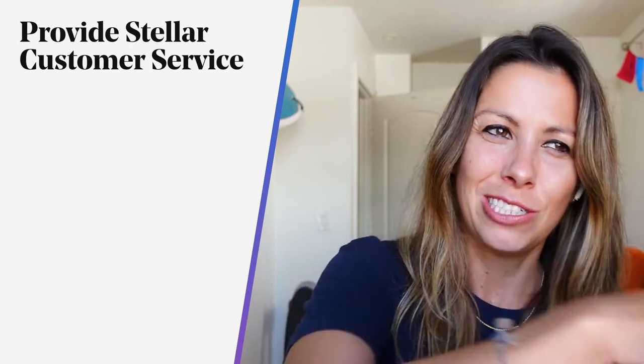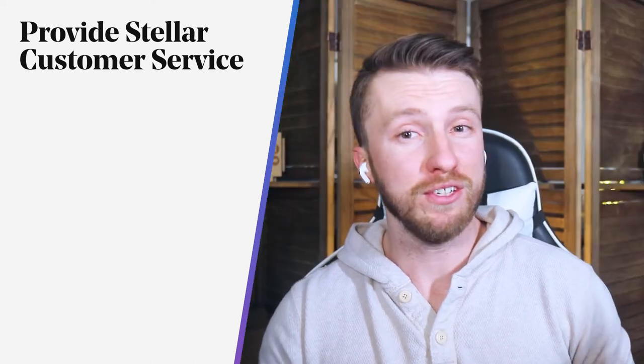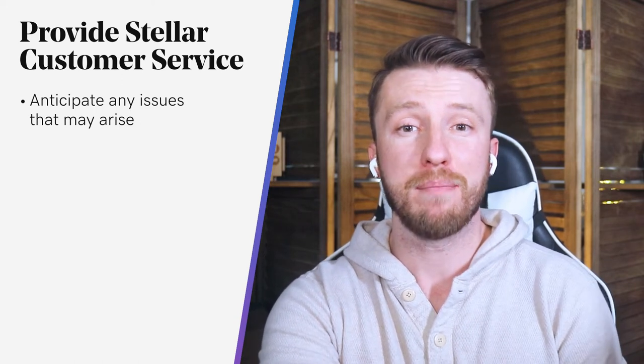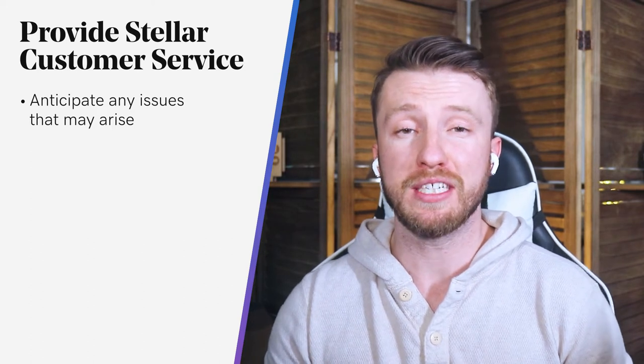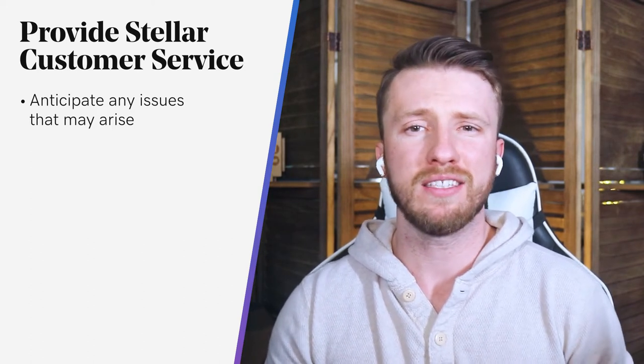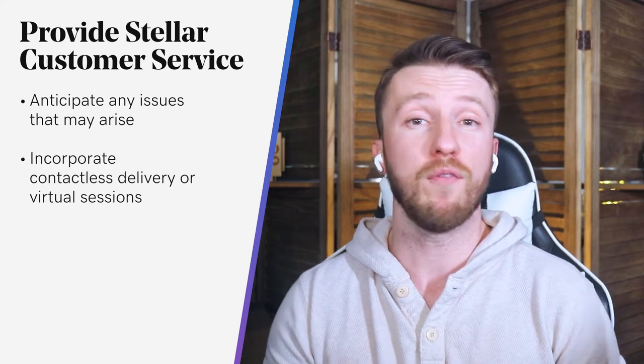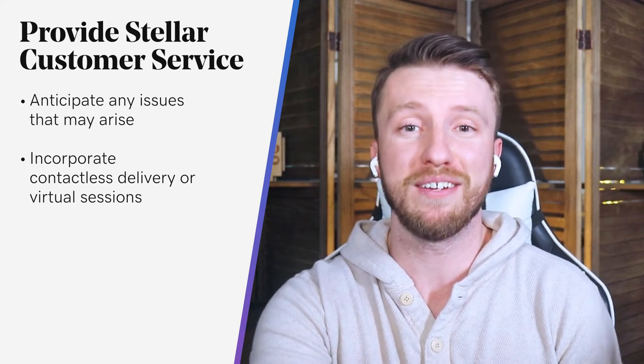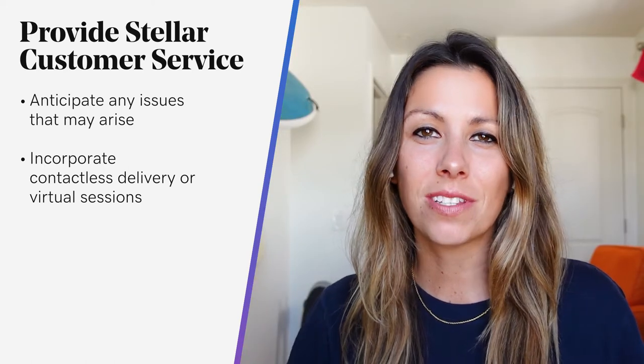Customer service is a total deal maker, no matter what's going on in the world. Since you can't actually reach out and touch your customers right now, you'll need to be creative. Knowing your market as you do, anticipate any issues that might arise because of the extraordinary circumstances we find ourselves in. Be proactive and provide customer solutions to respond to these pressure points. Also incorporate contactless delivery or switching to virtual sessions — these are just two examples of creative adaptation. Consider using personalized emails or phone calls to show your appreciation.